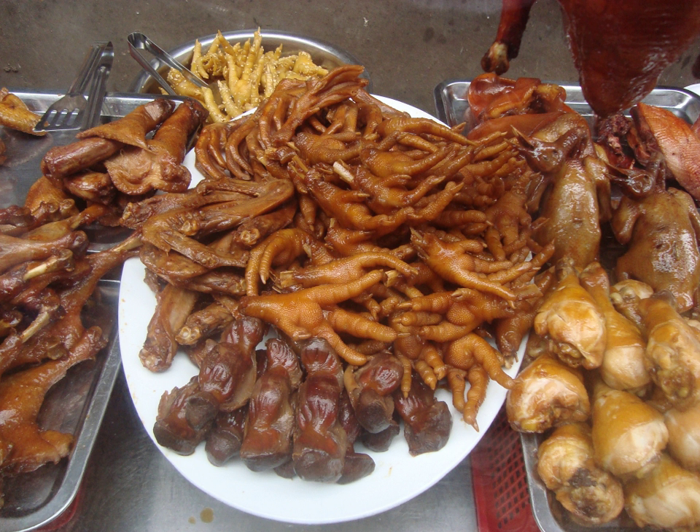Chicken feet are a part of the chicken that is cooked in Brazil, Cambodia, China, Indonesia, Italy, Jamaica, Korea, Laos, Malaysia, Mexico, Moldova, Nepal, Peru, Philippines, Romania, Russia, South Africa, Thailand, Trinidad and Tobago, Ukraine, Bolivia and Vietnam.